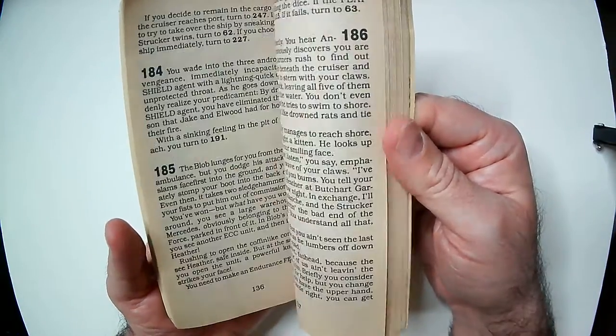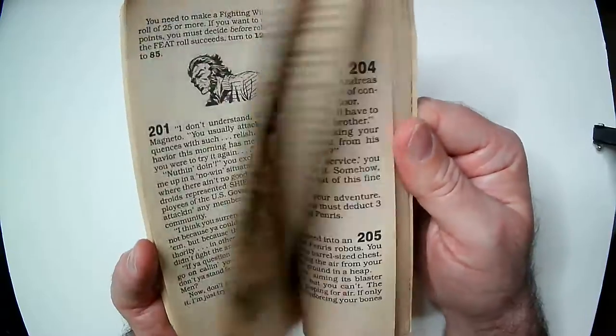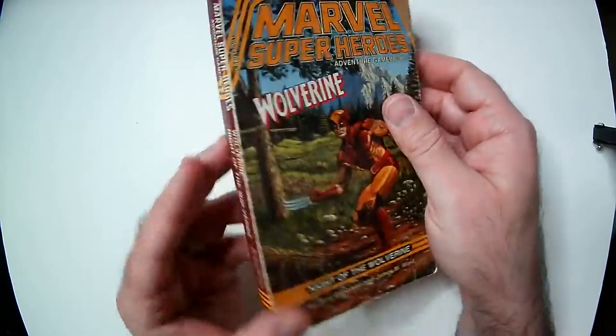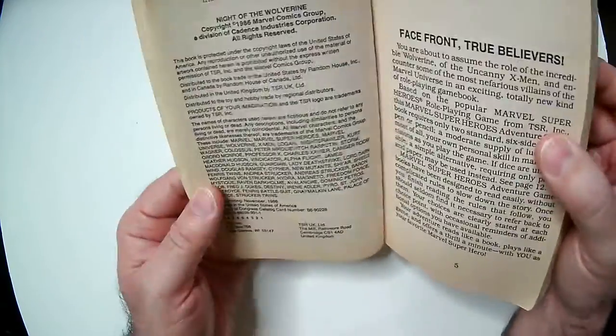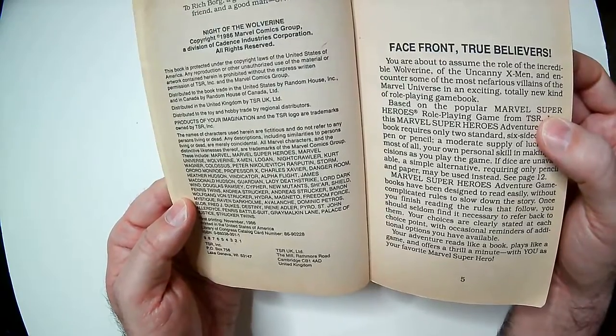I think Wolverine, Spider-Man, Dr. Strange, and The Thing all got books. This is number three, probably 1984 or 1986 — 'Night of the Wolverine.'